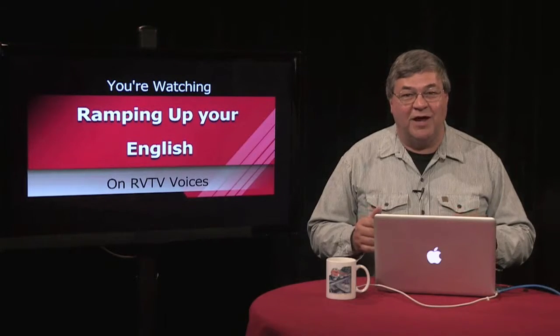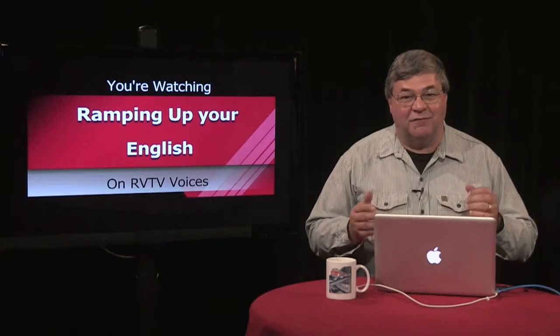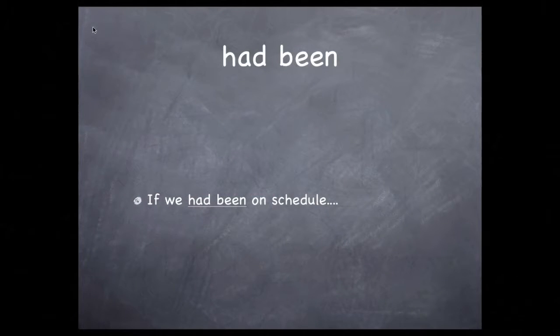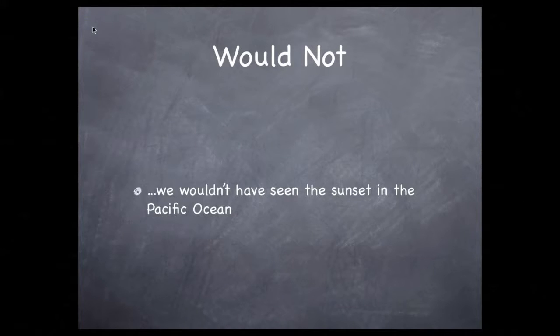We use the verb phrase 'had been' in the first part of the sentence. Then we use the conditional form of the verb 'will' with the verb phrase 'have seen.' We make this part of the sentence negative by using the contraction for 'would not.' The second part of the sentence finishes this hypothetical thought — the second statement is dependent on the first clause in order to make sense.